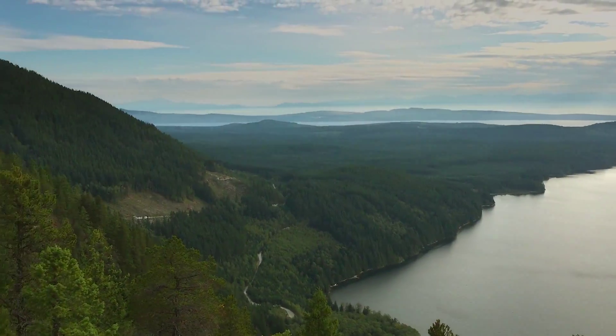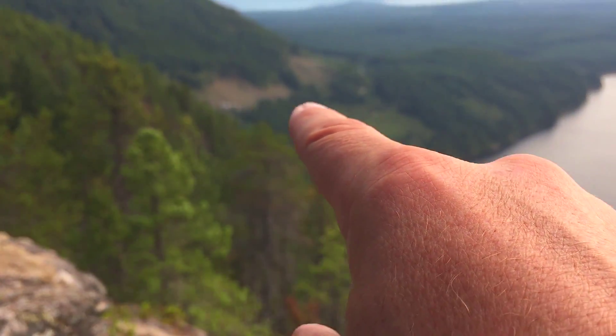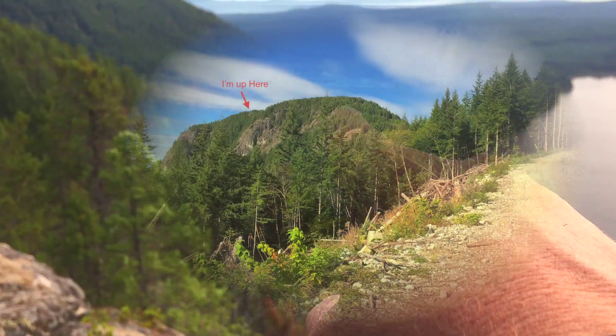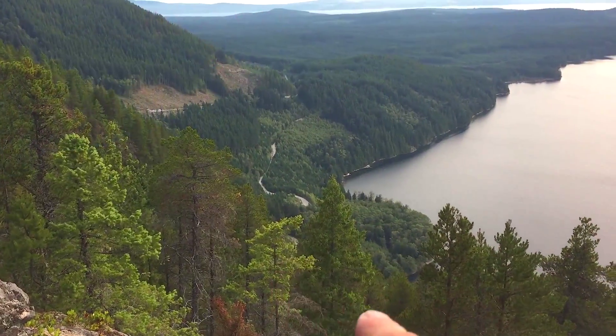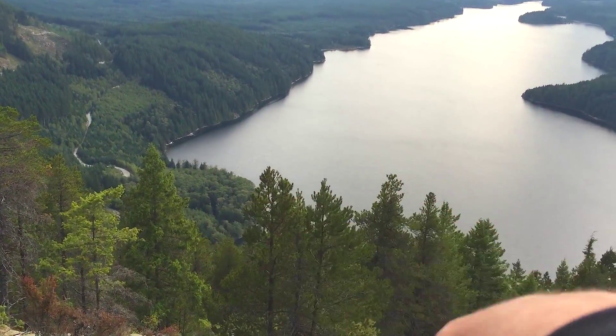This is the road that I took, this one here, and I took a picture from down at the bottom there. This is the other road to go, that follows all along the lake, and it just keeps going down, following the lake.